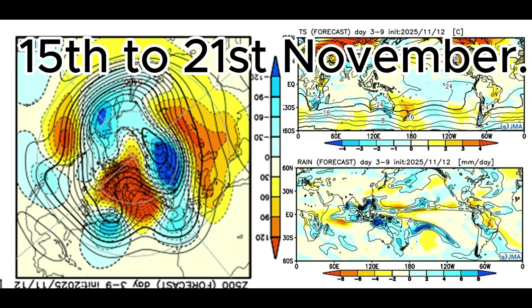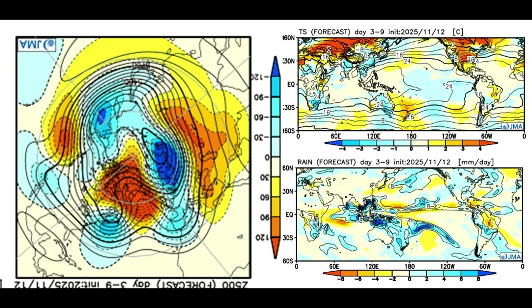Week one: the 15th to the 21st of November, using the Japanese JMA model. We've got high pressure in the Atlantic stretching just into the UK, with low pressure over the eastern side of the UK, over Scandinavia, and Spain. This is going to bring temperatures two to three degrees below average for the time of year, looking fairly dry with below average rainfall across Scotland, North West England, and Northern Ireland.